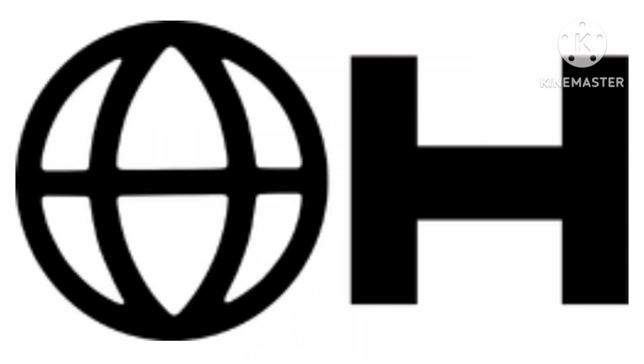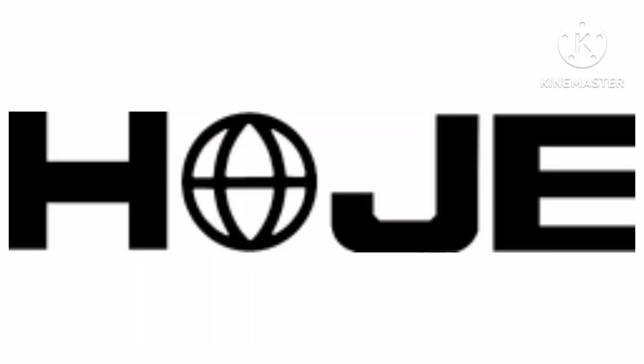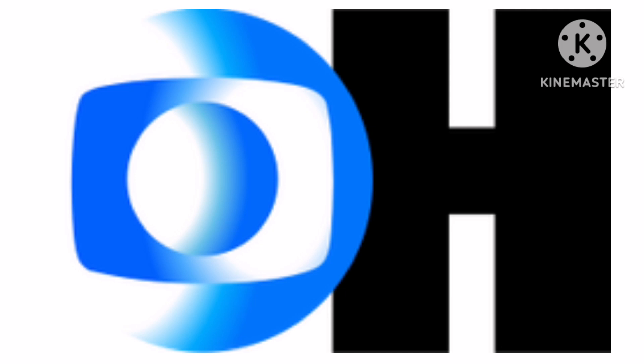1971–1972, there is a black globe and on the right of it there is a black letter H. 1972–1976, there is the word Hora in black text and the letter O is a black globe. 1976–1980, there is a blue Rede Globo and on the right of it there is a black letter H. 1980–1981, the letter H is now white and the Rede Globo logo is now silver.